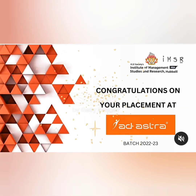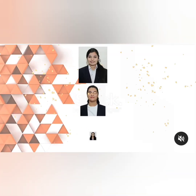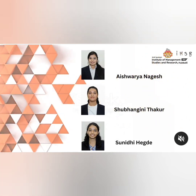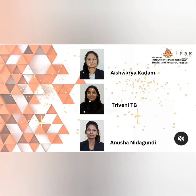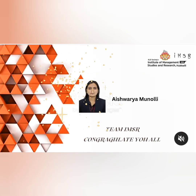Moving to another company called Ad Astra, this is also a 2023 placement. You can see three students on this list placed with this company, and a list of three more students as well. So at least six to seven students getting placed in every company is quite good.